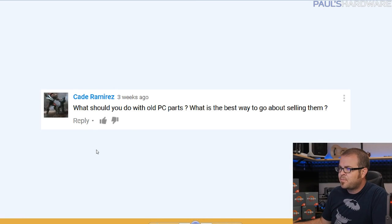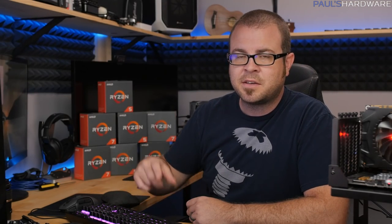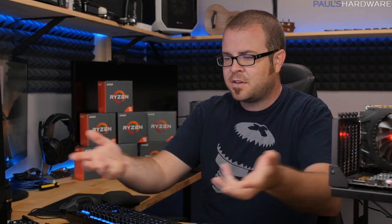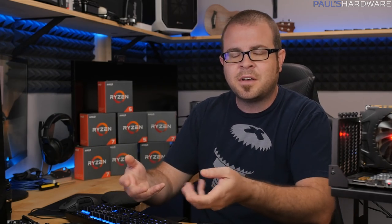First question from Cade Ramirez: what should you do with old PC parts and what is the best way to go about selling them? I'm assuming you're intending to sell old PC parts. There are a few things I try to do to make selling easier. First, make sure you keep the retail box and all the accessories.